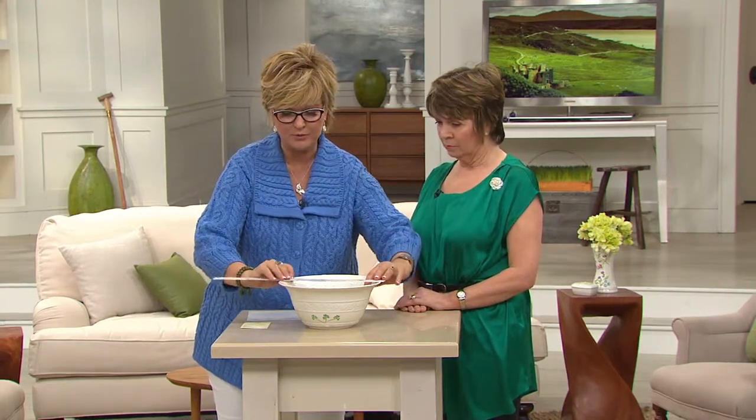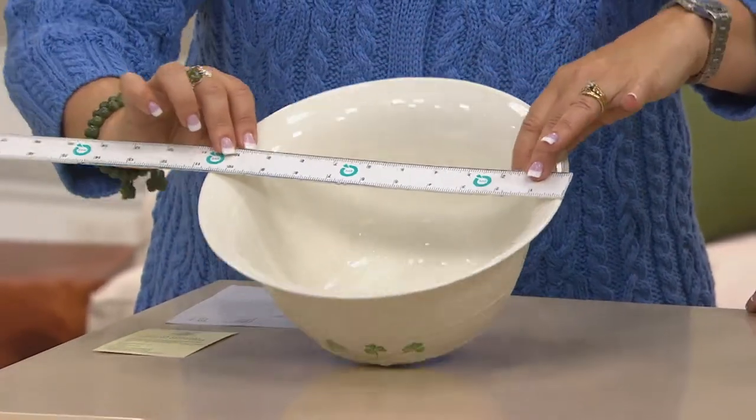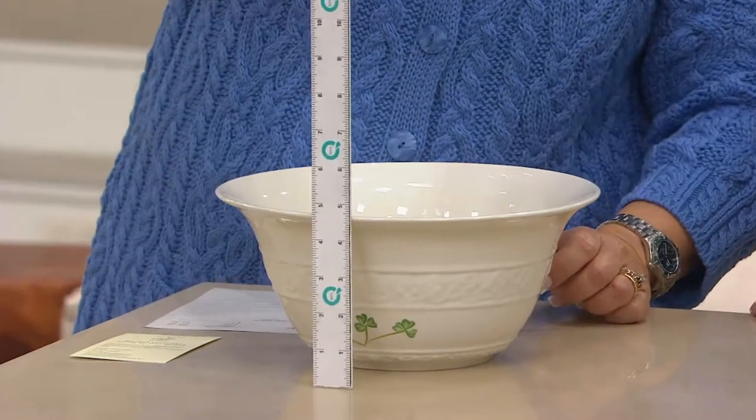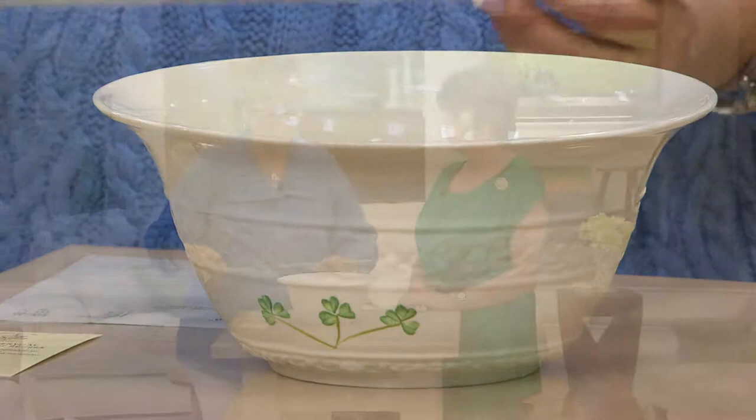The bowl is approximately 10 and a half inches in diameter — I'll just put my ruler across the top so you can see. From the bottom to the top it's about almost five inches tall. So that's a nice substantial bowl, Miss Patricia.